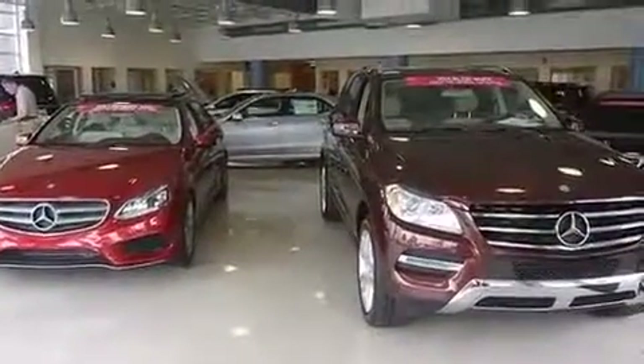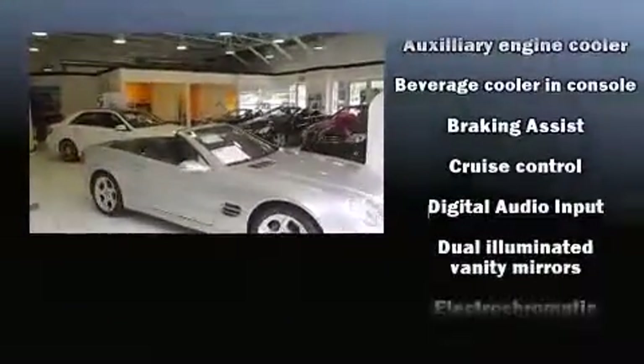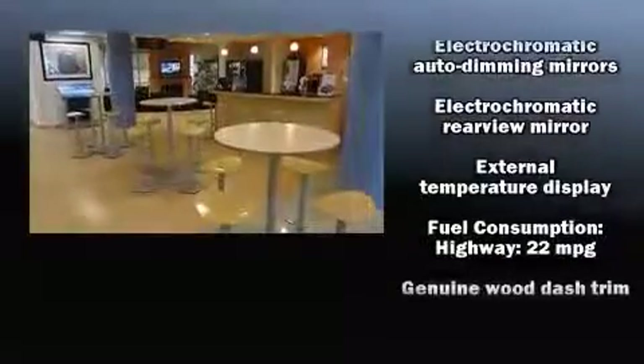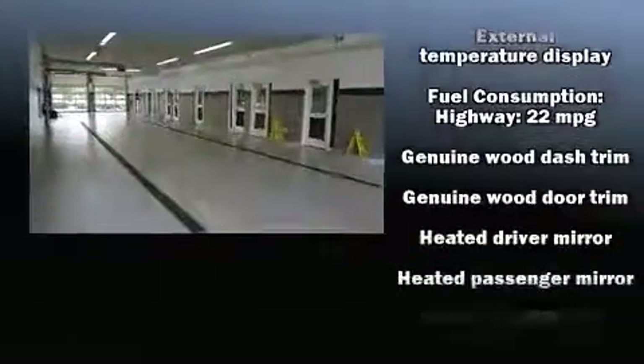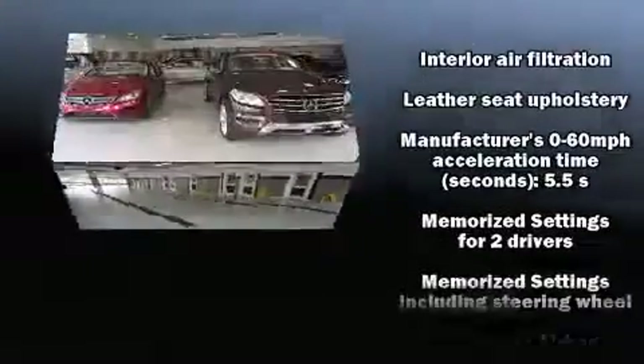BMW ensures the safety and security of its passengers with equipment such as dual front impact airbags, front side impact airbags, traction control, brake assist, anti-whiplash front head restraints, a security system, and an emergency communication system.